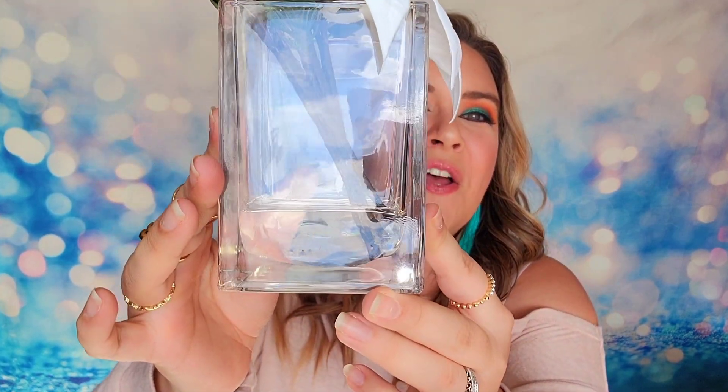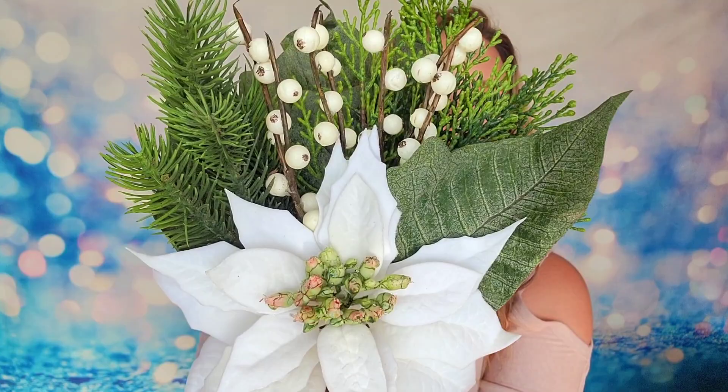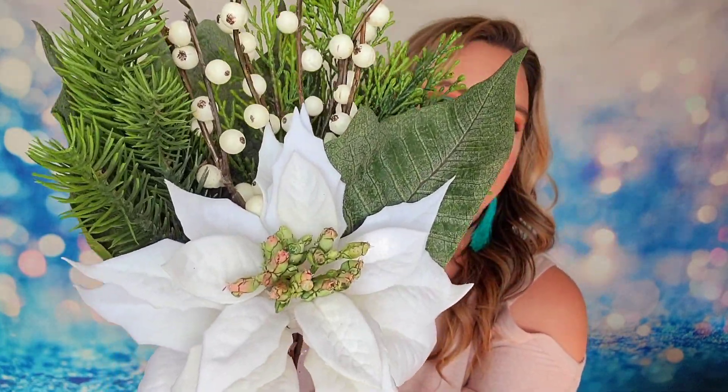Next item is another tabletop item. This is a poinsettia in a glass vase and it actually has faux water in here — really cute. Very classy, clean lines once again, very simple neutral colors. I love the white and green theme that we have here. It's matching the snowman and also our ornament candle from earlier. It's giving me the winter vibes but in a really classy way.